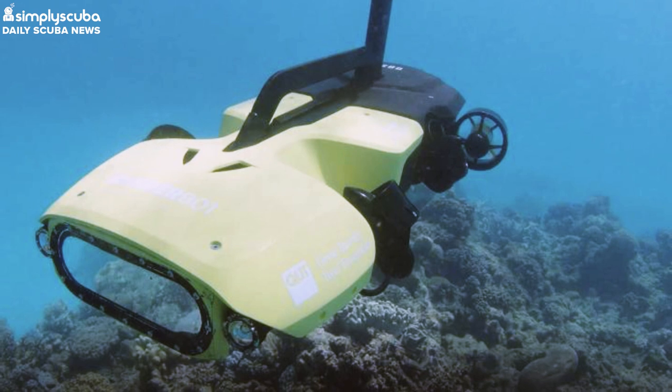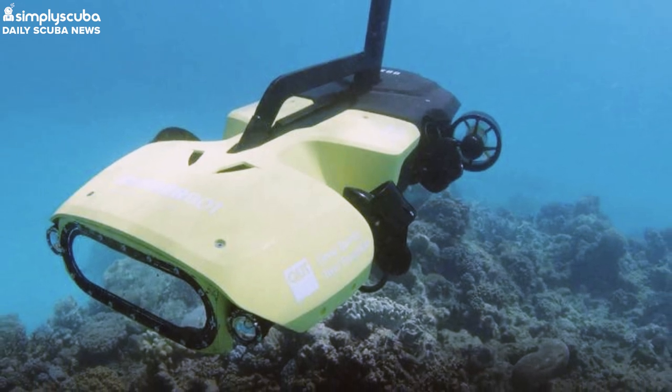Rather than killing, these rangerbots will now help give life to the reef using a technique called larval restoration. The plans are to harvest hundreds of millions of spawn from corals that have survived the bleaching events and rear these baby corals in mass quantities inside a large floating enclosure on the reef. It will take around a week for the baby corals to develop and once they have, the bots will help deliver the larvae into the targeted parts of the reef.